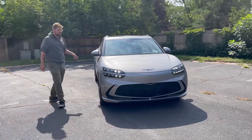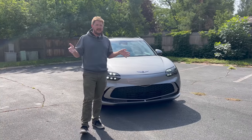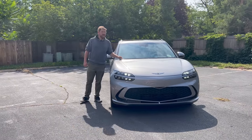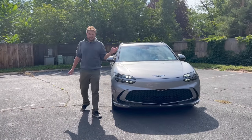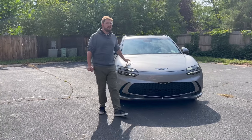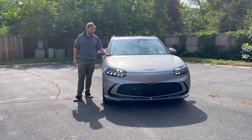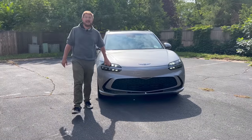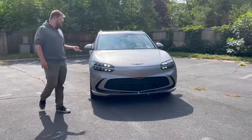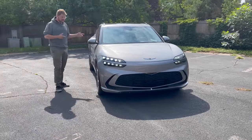Charging speed is the same as the Ioniq 5 and EV6 — 240 kW peak delivered with a little accessory load. They claim 10–80% in 18 minutes, which we've verified many times. It has battery preconditioning — I think mainly for warming, which is most relevant for most people. You have to navigate to the charging station in the screen; there's no plug-and-charge here, which is a bit of a bummer. But this is a driving dynamics review, so let's talk suspension, wheels, and tires.